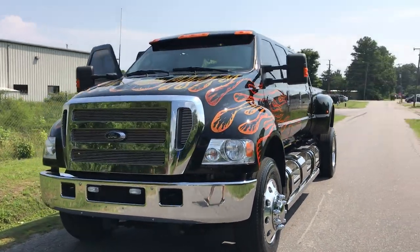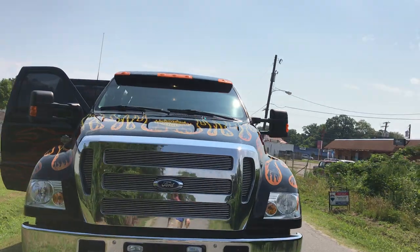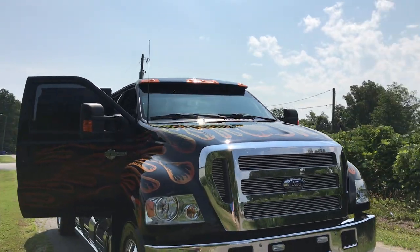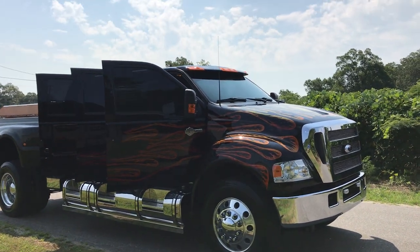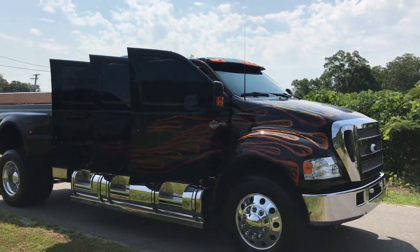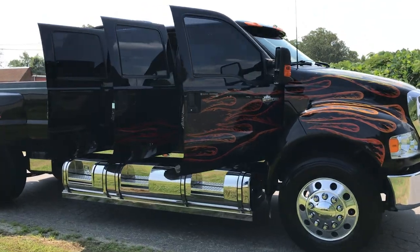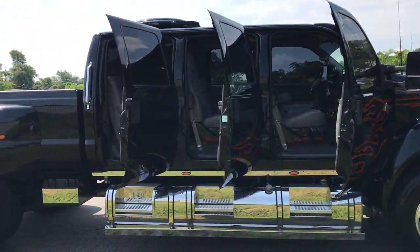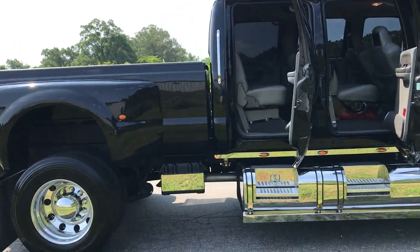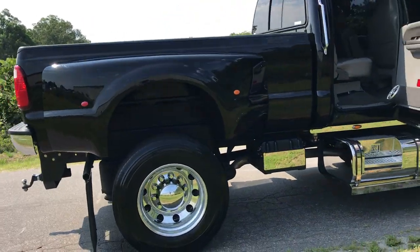Pretty much everything on this truck is custom. It's obviously been garage kept and has French front headlights from a later model truck. The flames are painted on but they're very tasteful — they only go into the second door. So if you want to wrap this truck or put a logo on it, it would be extremely easy to cover that up.